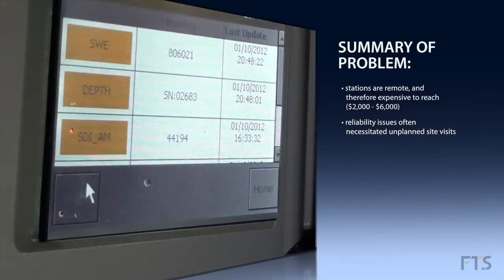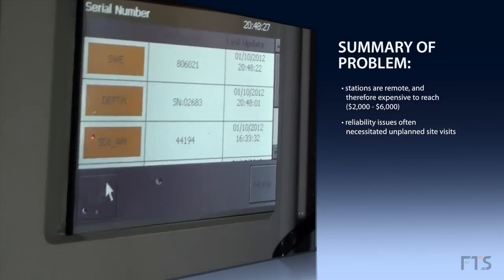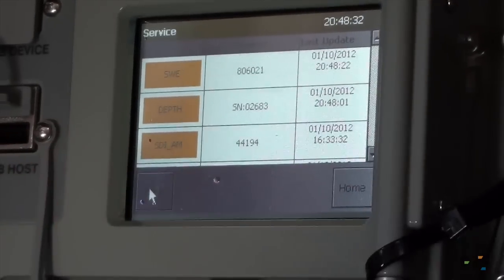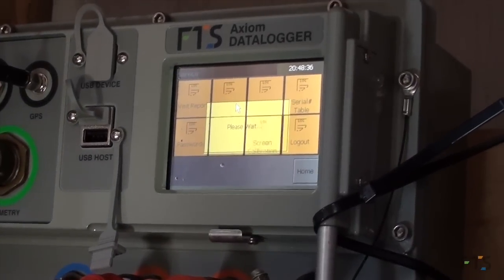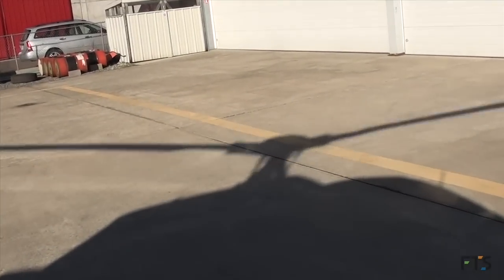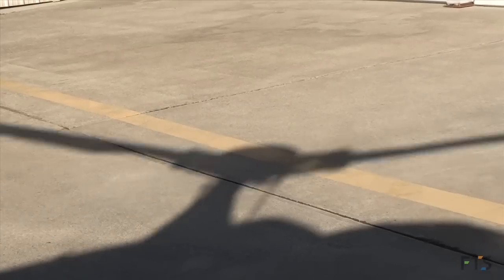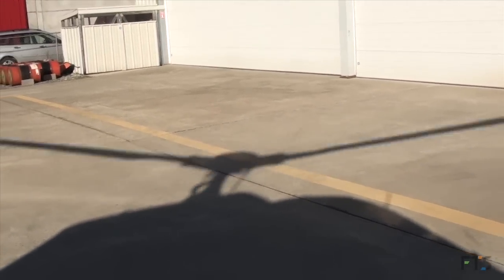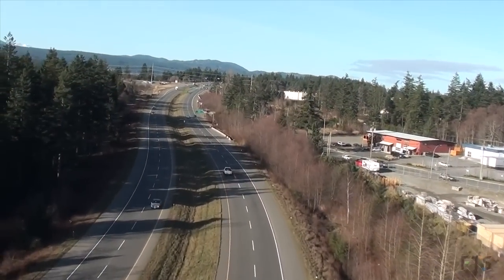Did you have to make unscheduled visits just to service something with the old data loggers? Yeah, the older stuff — we were having problems with reliability, and we'd have to go up and figure out what was going on. The helicopter flight typically costs about $800, and then there's my travel time to the helicopter base, so a typical trip might be $1,000.